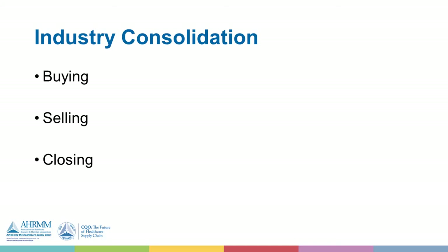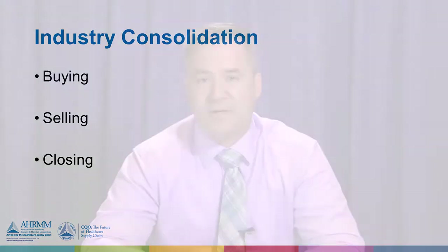We'll be talking about the consolidation of the industry. There's a lot of activity of mergers and acquisitions, and there are hospitals that are closing — ones that are buying, ones that are selling, and ones that are closing. We hope that you're not the ones that are closing. If you're in the process of acquiring other hospitals, you probably recognize that there are disjointed operations that occur through consolidation.